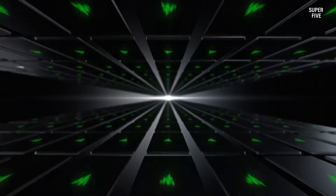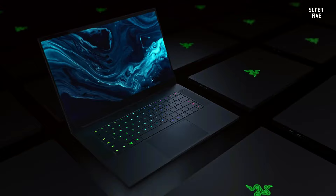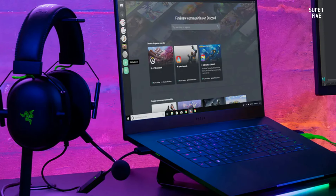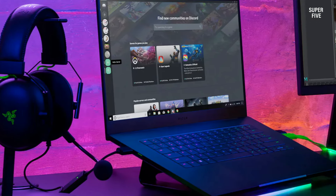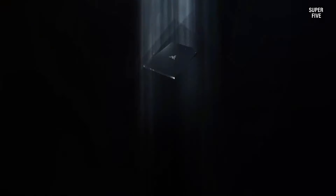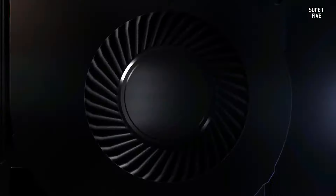Complementing this is the option for an NVIDIA GeForce RTX 4070 laptop GPU delivering 110W of power, ensuring seamless gameplay across modern titles. Specifications are rounded off with 16 gigabytes of RAM and a one terabyte SSD, both offering room for potential upgrades.